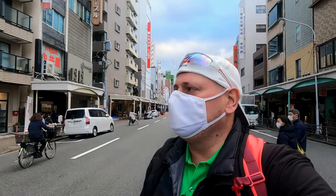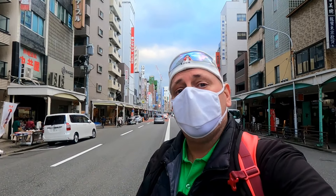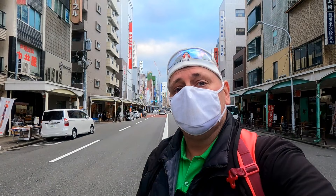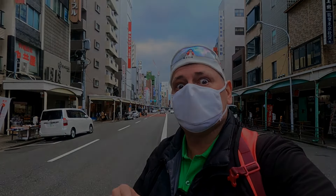Hey everybody, welcome back to another video. Today I am standing literally in the middle of Kappabashi Kitchen Alley here in Tokyo, beside Ueno and Asakusa. Today we're going to give you a little bit of a guided tour on what's available here. For all you chef lovers, this is for you.